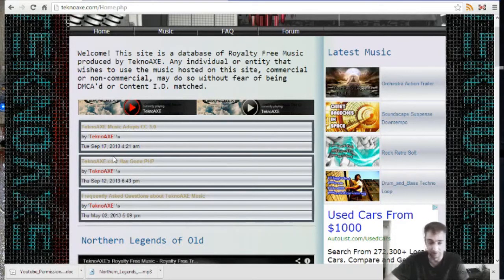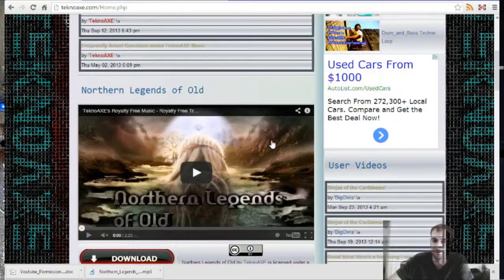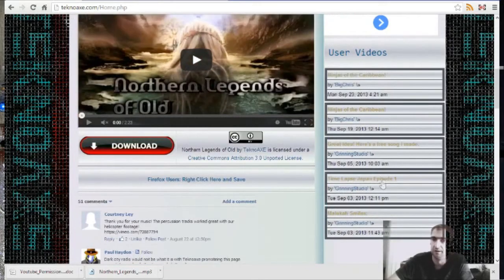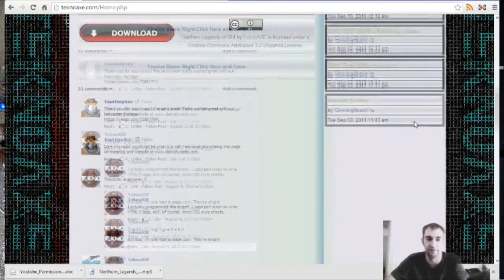Instead of going directly to subscriptions, if you want to keep up with what I've been doing, you can see I've been doing a lot of changes on my website over the last month. I'll keep you posted on this as well, and this also ties in with the user videos — you can see the user videos on this page, kind of added on the side here.